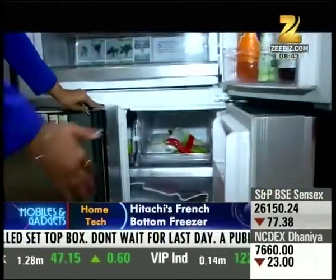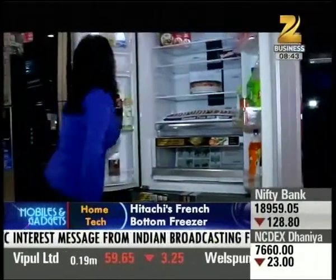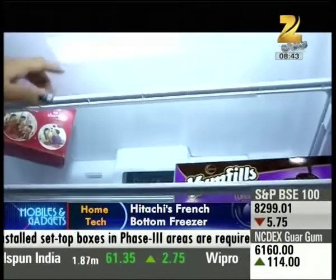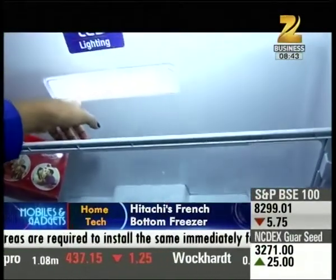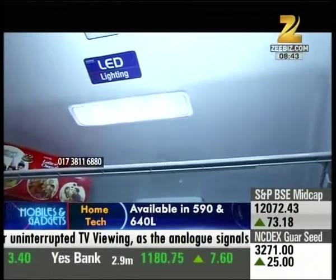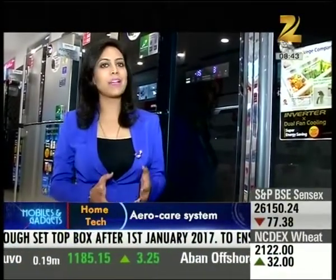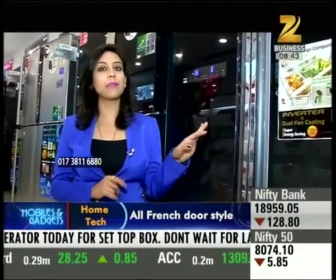Overall, if we look at this fridge, there are many latest technologies — dual fan cooling inverter and LED lighting in the center. The fridge is 650-liter capacity and is priced at approximately 1,045,000 to 1,055,000. This fridge comes with a 10-year warranty. Another great feature is that if the power goes out in your house, this fridge will maintain its temperature for 15 hours.